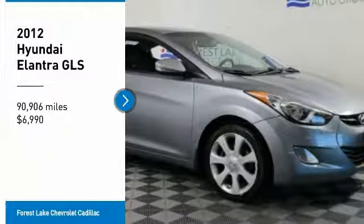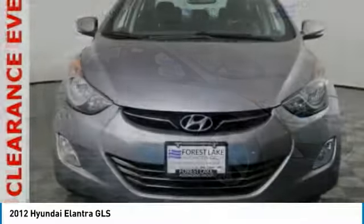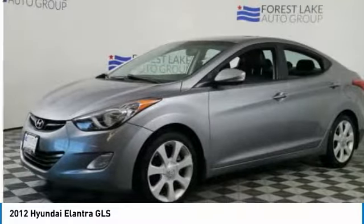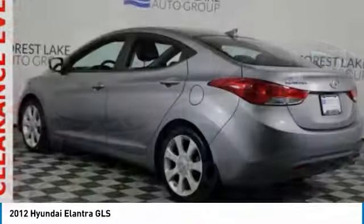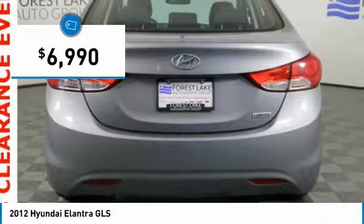Come test drive the 2012 Elantra. The Elantra boasts the most interior room in its class and gets an exceptional 35 miles per gallon. With its luxurious standard features, the Elantra is an easy choice and is priced below $10,000.